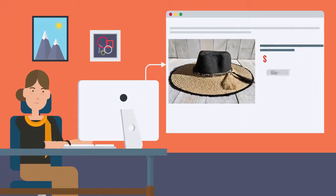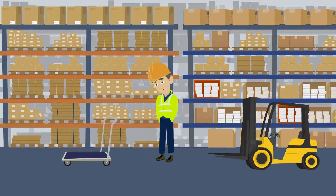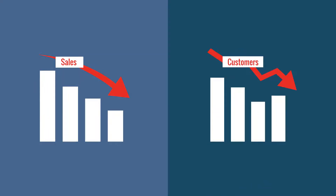Are you struggling to identify and restock products before they go out of stock? It's not easy to keep track of your inventory when you have hundreds of products in your store. You lose sales when products run out of stock, leading your customers to shop elsewhere.